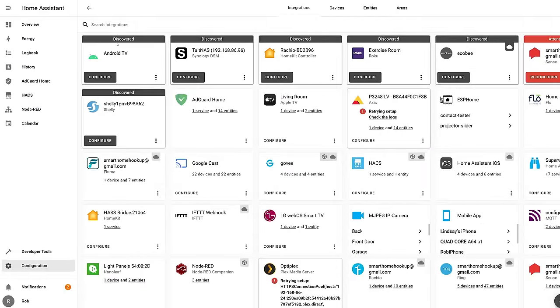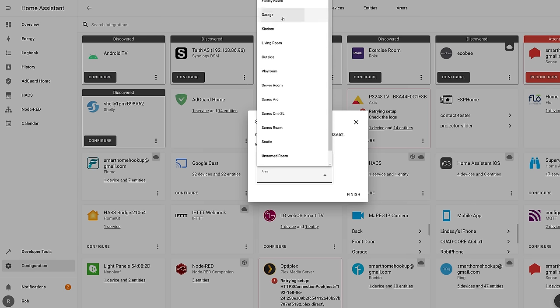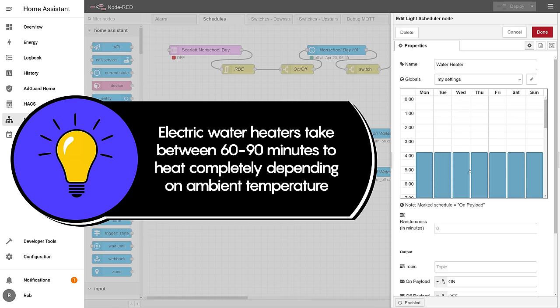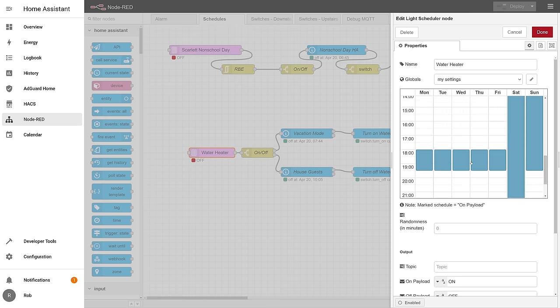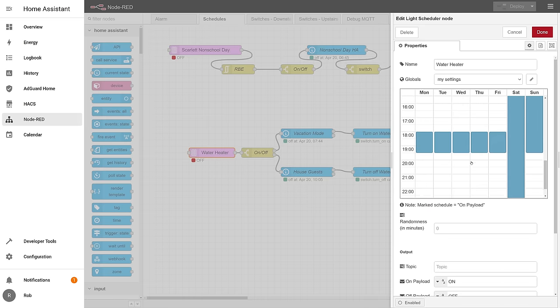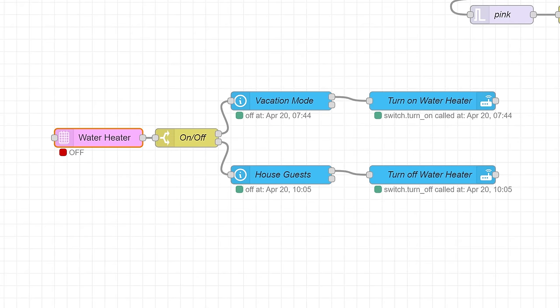Shelly devices are automatically discovered and set up in Home Assistant, so once I clicked on the button to add it I could automate it however I wanted. Home Assistant automations have come a long way in the last year, but for me they're still a little bit confusing, so I used Node-RED with the light scheduler node to make it dead simple. During the week the water heater turns on at 4am to have hot water ready for my wife's morning shower, and shuts off at 7:30am. It turns back on at 6pm for my daughter's nightly shower and back off at 7:30pm, for a total of 5 hours of runtime per day. During weekends our schedule isn't nearly as predictable, so I keep the water heater on from Saturday morning until Sunday night. I also want to be able to ignore the schedule and keep the water heater on when we have house guests, and keep it off when the house is in vacation mode.